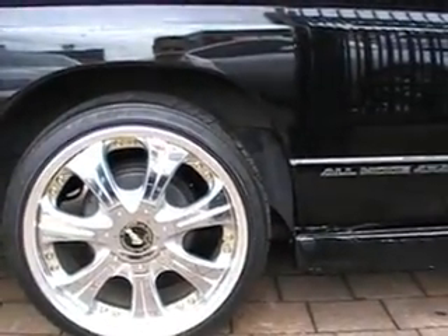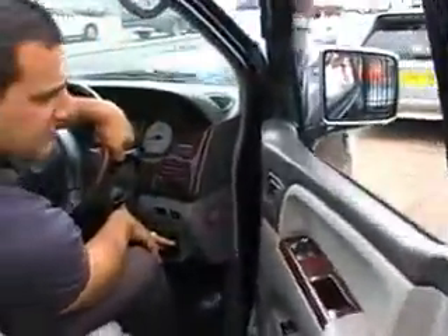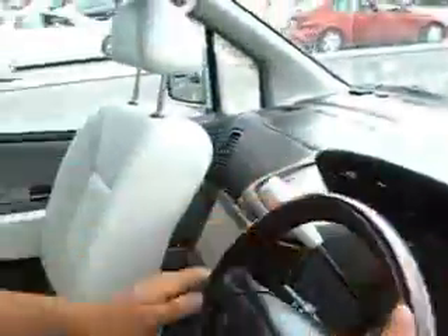Very nice chromies. What are they, 18s on there? These are 19-inch chrome. 19s? Yep. What features have we got in this thing? We've got the full white leather.